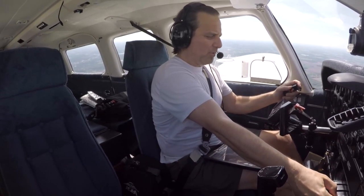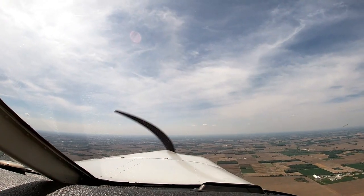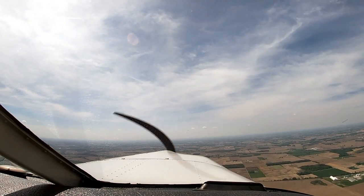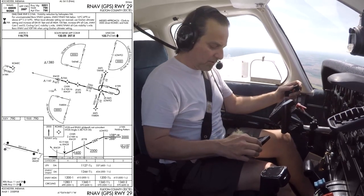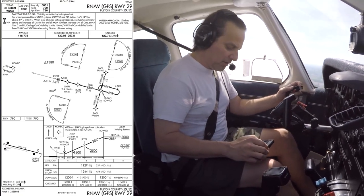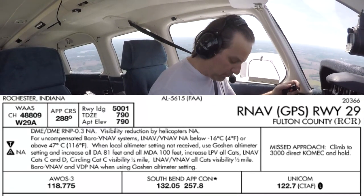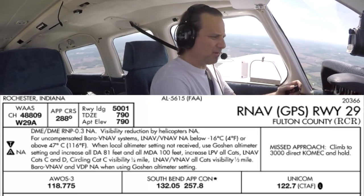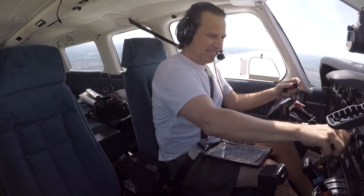Pull that fuel back. Level off. Let's brief the approach. This is the GPS RNAV 29 at Rochester. Our approach course is 288. Our runway is 5,000 feet. Touchdown zone elevation 790. Airport elevation 790.